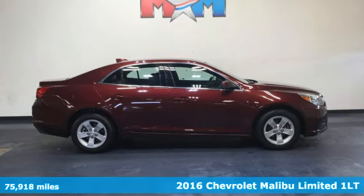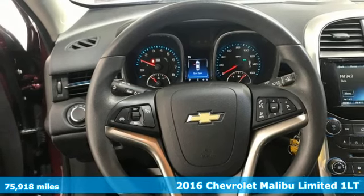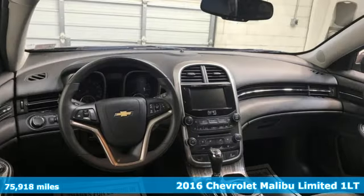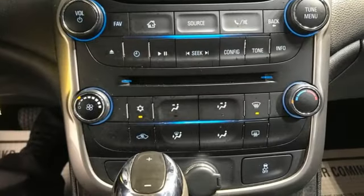Here's a 2016 Chevrolet Malibu Limited. Dramatic good looks with a strong sense of safety. This Malibu Limited is style with purpose, and it comes with all the amenities you need.